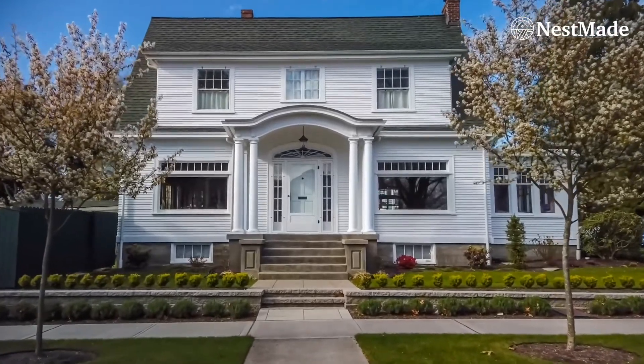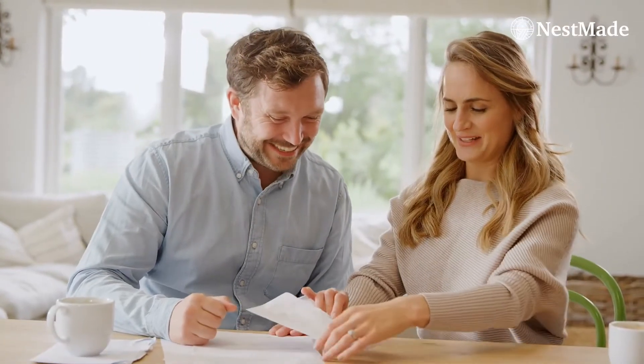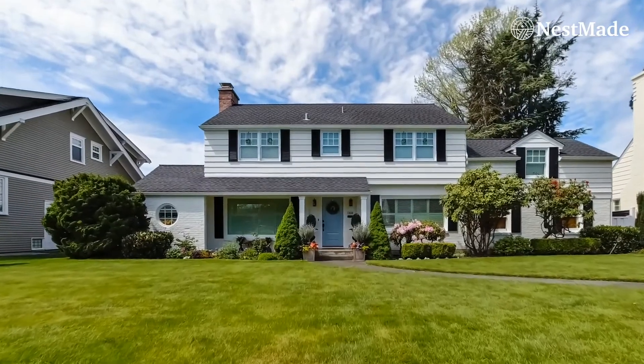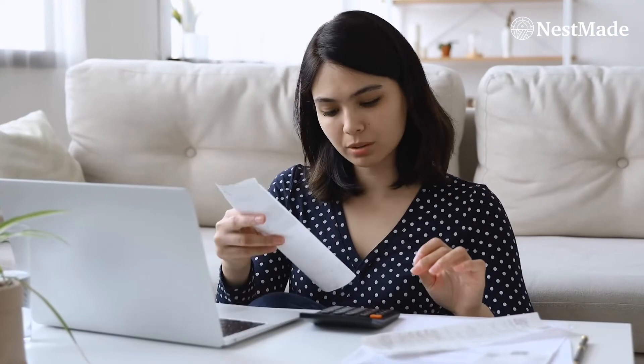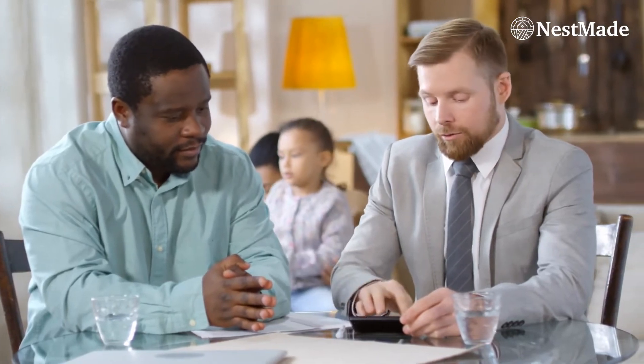Is there anything else to add about the 2-1 buydown? Yes — if rates come down within the first or second year of owning the house, you don't lose the credit you received from the seller. That money would be refunded back to you in the form of a payoff reduction, so you never lose the credit you obtained. For example, let's say at the time of refinance you owe $400,000 on your home and you still have $5,000 in credit remaining. Your payoff would be $395,000 instead of $400,000 because you're getting that credit back.